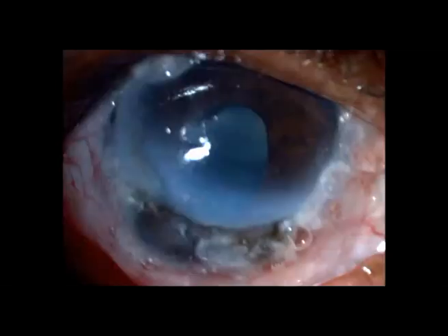A 62-year-old male presented in a peripheral centre with complaints of redness and watering in both eyes. A peripheral desmetocele with scarring was noted in both eyes, with the right eye being the worse eye.